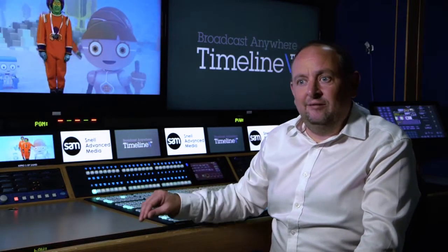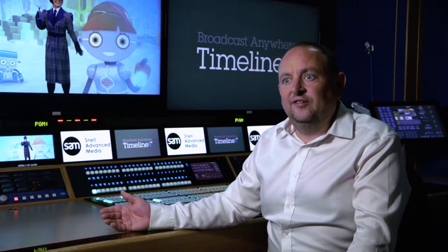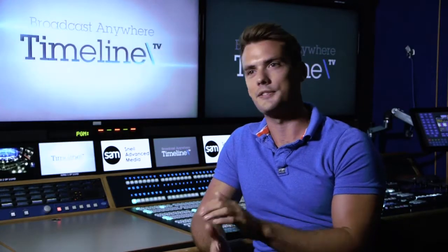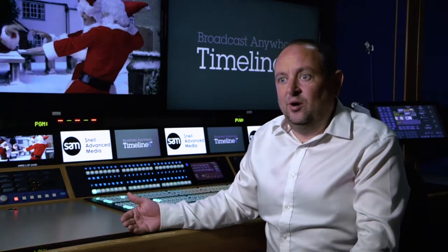Producers sitting in this gallery love the flexibility, love that they can have huge amounts of sources in 4K, love that they can watch everything in 4K and work in HDR. The client is going to come in, sit at this desk and push the same buttons they've always pushed, and the pictures in front of them are going to change exactly as they always have — but they don't really know that IP plays a part.